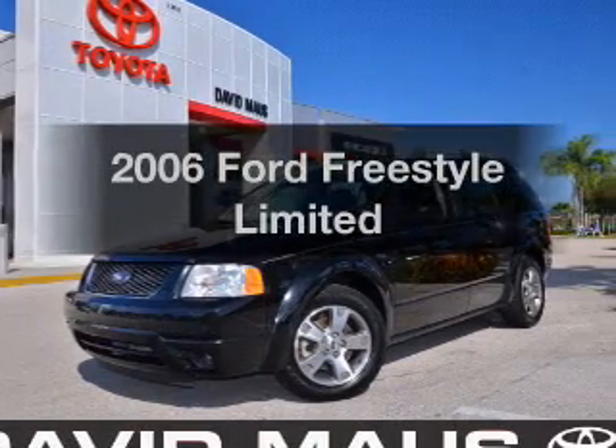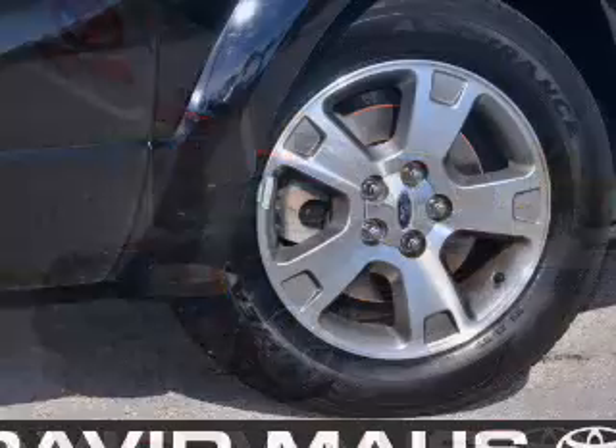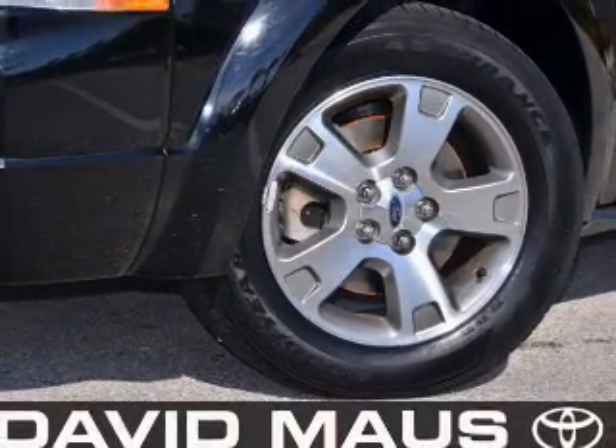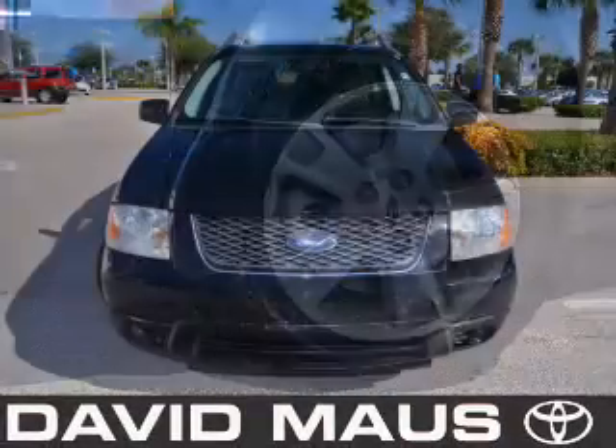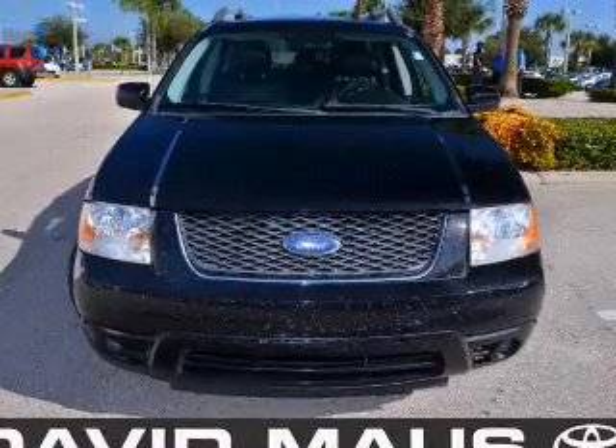Check out this 2006 Ford Freestyle — everything you need under one roof with this great vehicle with a reliable six-cylinder engine. The powertrain includes front-wheel drive that responds smoothly to its automatic transmission. Premium wheels give a more luxurious look.